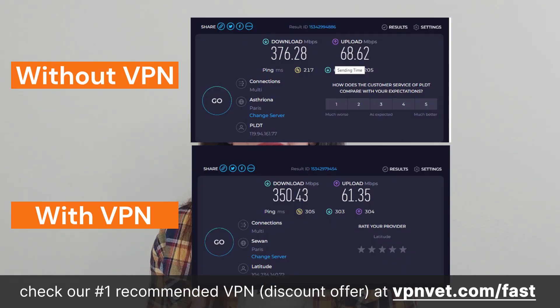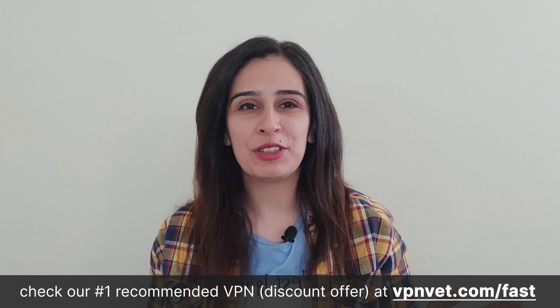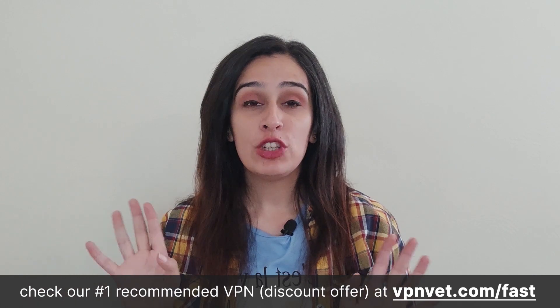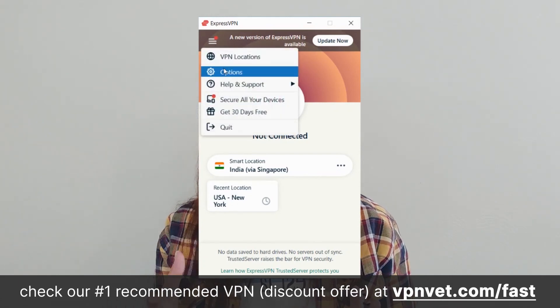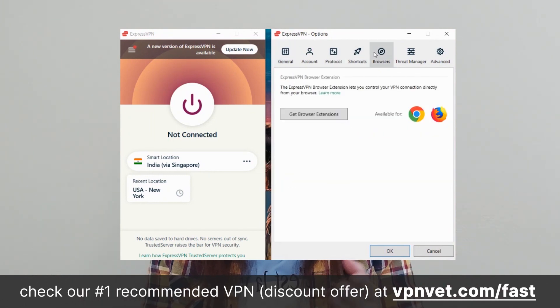Speed is an important consideration for VPN users, and ExpressVPN excels, consistently ranking among the fastest VPN options available, ensuring you can stream, browse, and download without compromising on performance. In a time where online privacy is extremely valued, ExpressVPN has undergone multiple independent audits of its infrastructure, confirming it adheres to a strict no-logs policy — meaning your online activities remain confidential and your data is never collected or shared. The interface is elegantly designed with a straightforward layout catering well to beginners, featuring a one-click connect option that makes safeguarding your online activities as simple as tapping the power button.